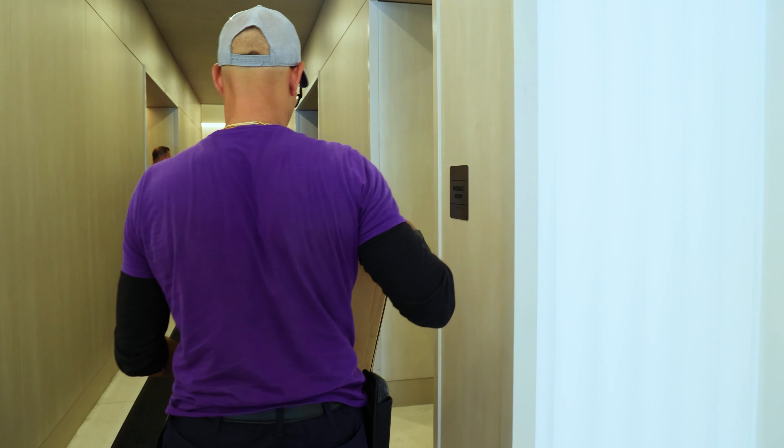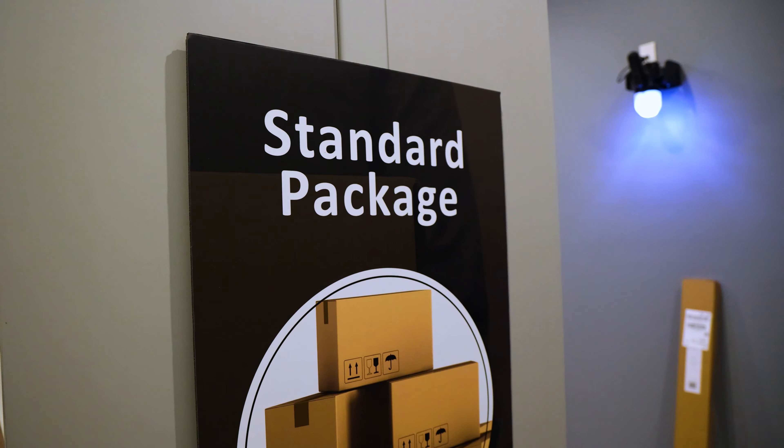That's our goal: to keep our residents happy and in our building. In the digital age, where packages are coming on a daily basis, it's more important than ever to provide them with a seamless solution.